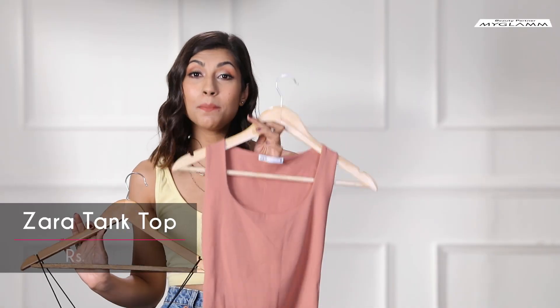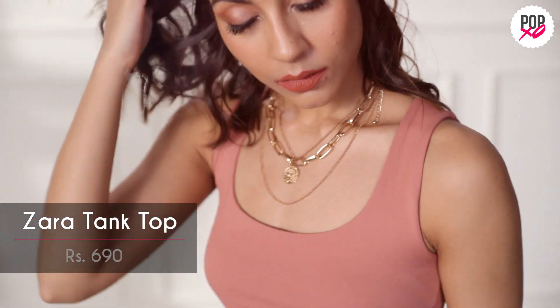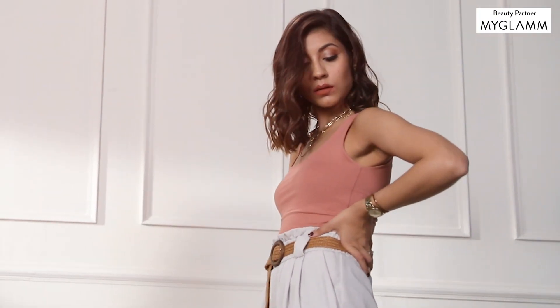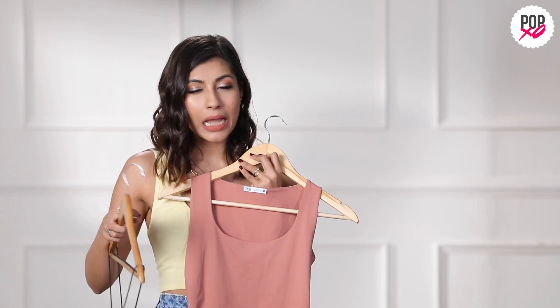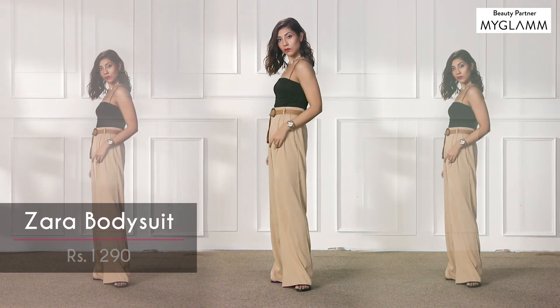This is the Zara basic tank — you can find it in more than six colours. The fabric is super soft and comfortable, and it has a slight shine so it looks a bit dressy. I can style it with multiple things, so it was definitely a good buy. The other bodysuit I got is this black bodysuit from Zara — one of my favourite pieces. The fit is incredible on me and it's a basic top I can style in multiple ways.